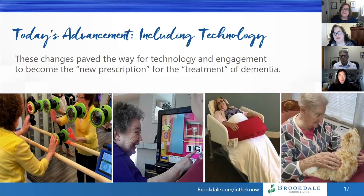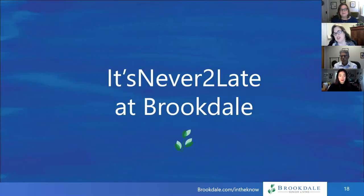That's great. Thank you, Juliet. There's really amazing technology here at Brookdale, not just elevating the care for the residents but also helping them stay connected with their families. Why don't we turn it over to Jack with It's Never Too Late? Jack, tell us a little bit about your work with Brookdale.